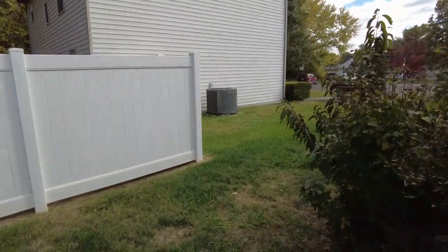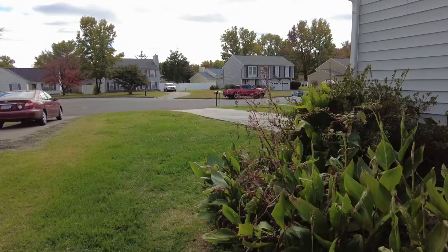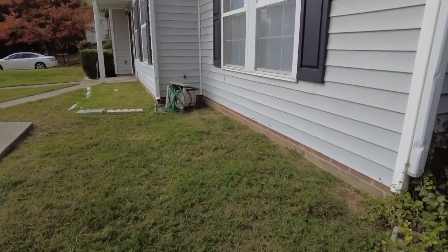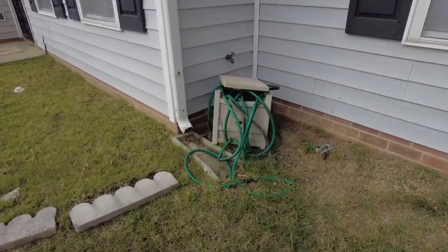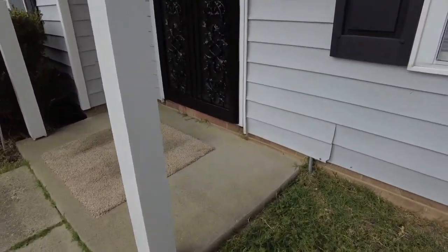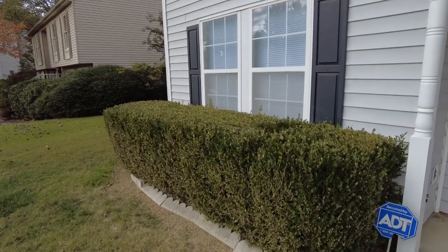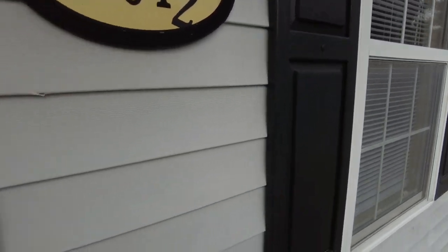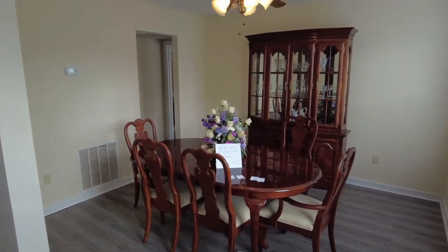When they do a termite treatment, they drill holes and inject a pesticide into those holes. So if you see holes like that in a foundation or crawl space, that's what they are. Now looking at the front, we've got about two courses of brick at the base — that's too small for a crawl space. What that means is we have slab construction: they poured concrete so there's no air space between the interior floor and the ground. We are standing on solid concrete, with finished flooring placed on top.